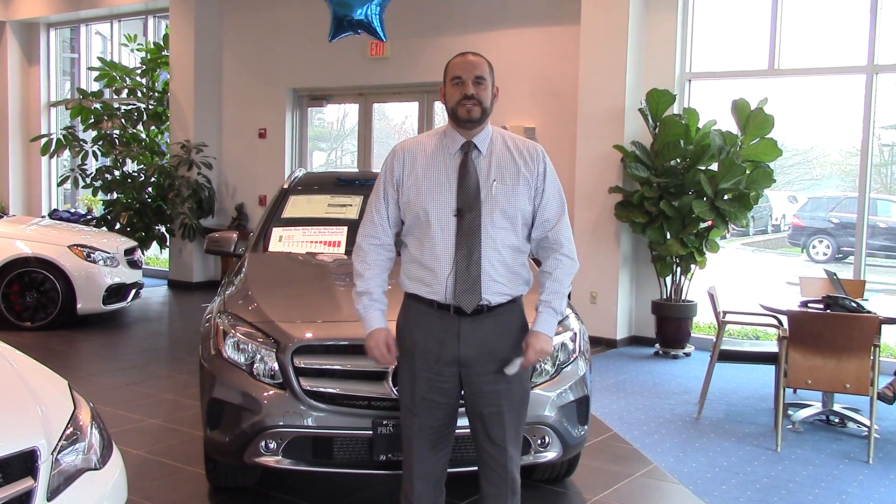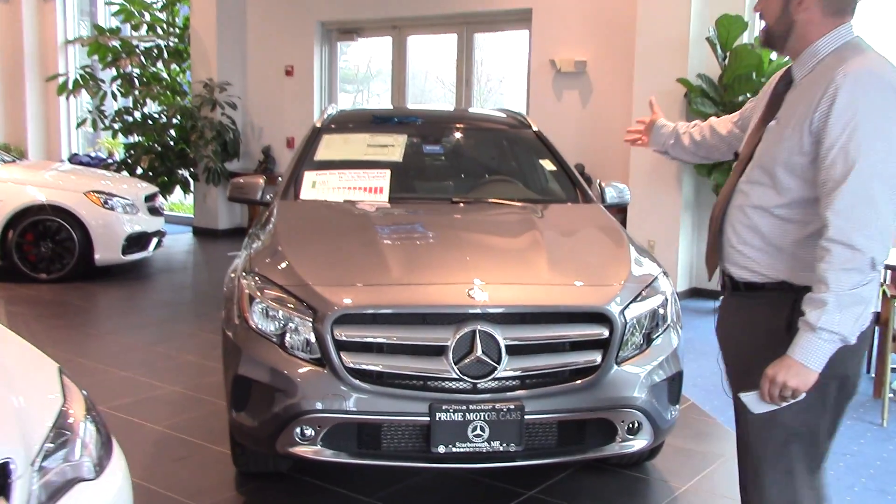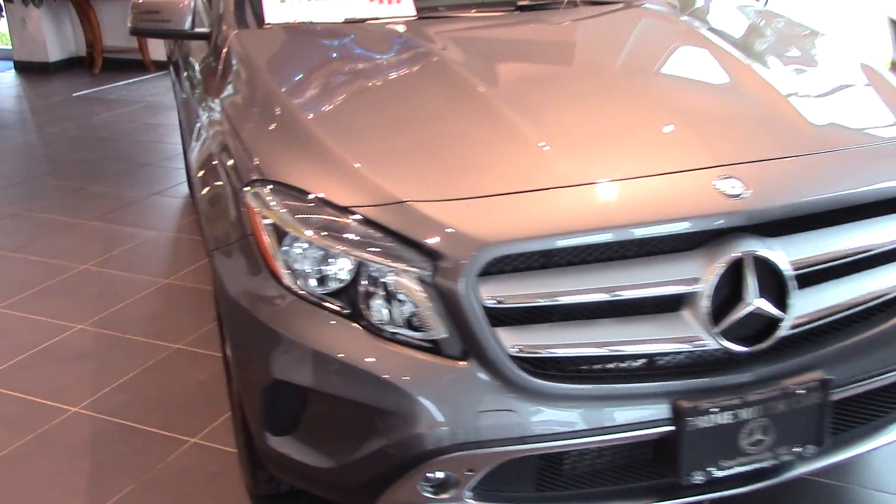Hi, Matt. This is Jerry from Prime Motor Cars Mercedes-Benz here in Scarborough, Maine. I want to shoot a quick video of the GLA 250 4MATIC for you. I know you sent in a lead this morning.